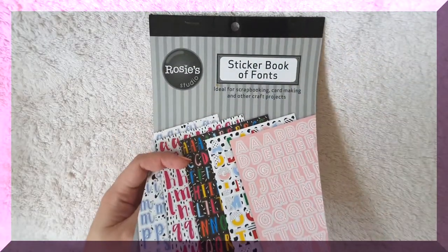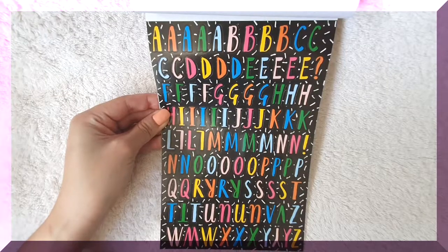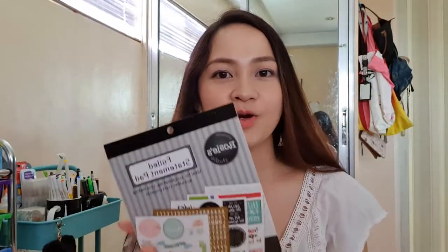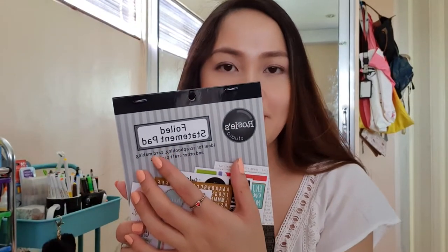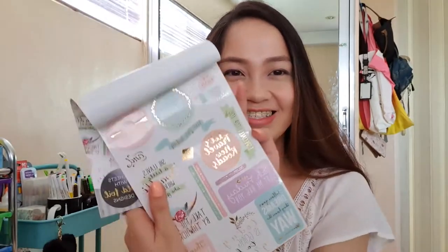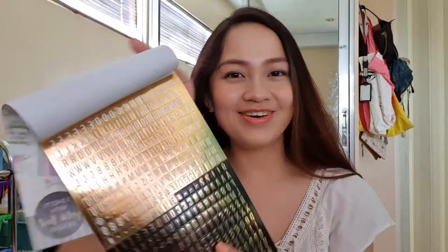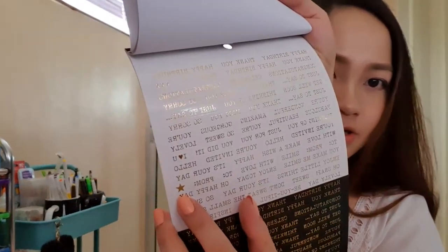For my next sticker, it's this sticker book from Rosy Studio, which I got from Mr. DIY. It's a sticker book of fonts — containing five sheets of different design letter stickers. For my last sticker item, it's also a sticker book from Rosy Studio — a foiled statement pad. The quotes are really nice and have gold foiling on them. It also contains foiled letters and statement sticker pages. I really like this monster sticker and this 'I Love You' one.